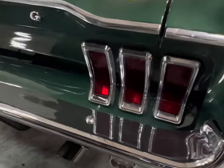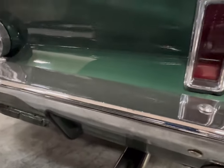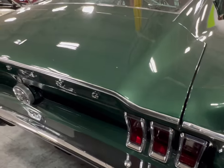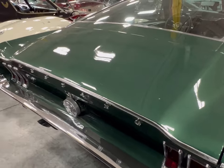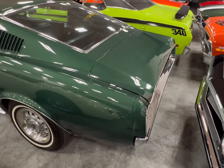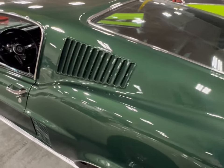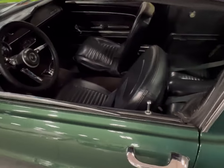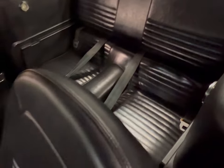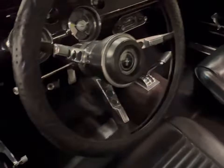Look at the size of those pipes back there — those tailpipes. This Mustang is nice. '67s are hard to find, guys — take a good look at this one. This thing is clean, really clean. Now we're gonna look at the driver's side real quick, take a good look at these seats. The driver's side seat is in great condition.